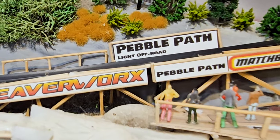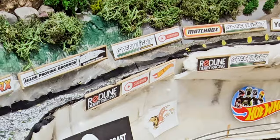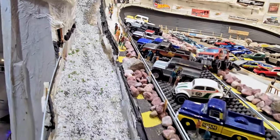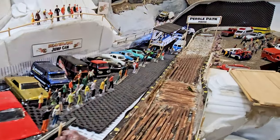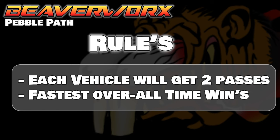This week, they're up against the Pebble Path. It is the light off-road course we have here at the Igloo Proving Grounds — 96 inches, 243 centimeters, or 8 feet of sand logs. They've got to get down to the bottom on their wheels. Each vehicle will get two passes, and the fastest overall time wins.